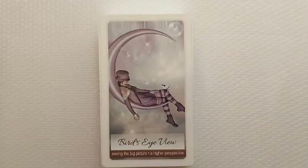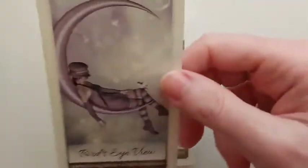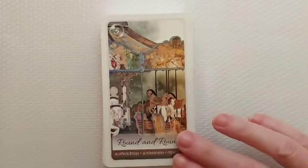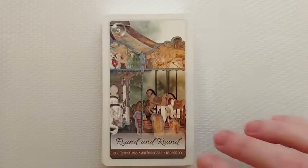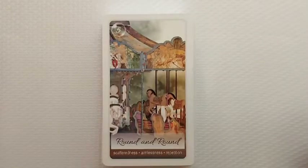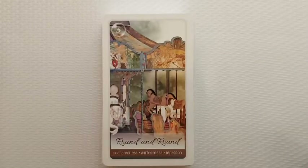Bird's eye view — she's got a little bird or something on her knee. They're very nice cards. Like I said, she does have a borderless edition. This one with the borders caught my eye; it didn't bother me a bit. The borderless edition does not come with the book.